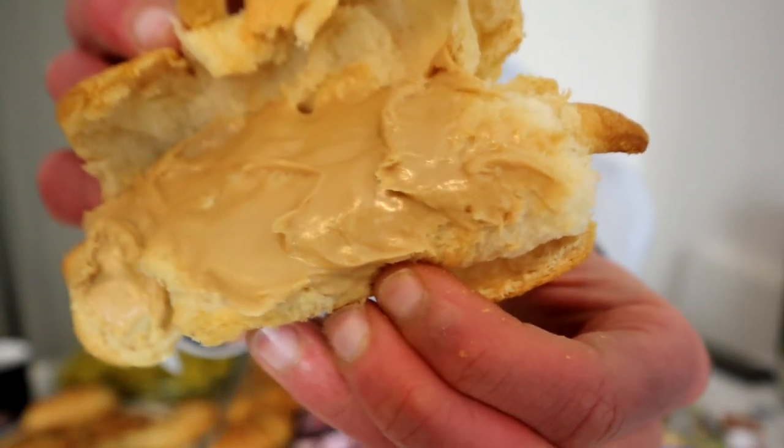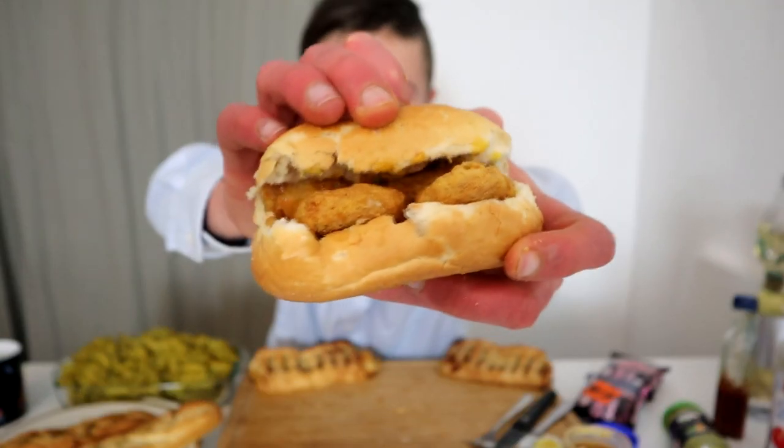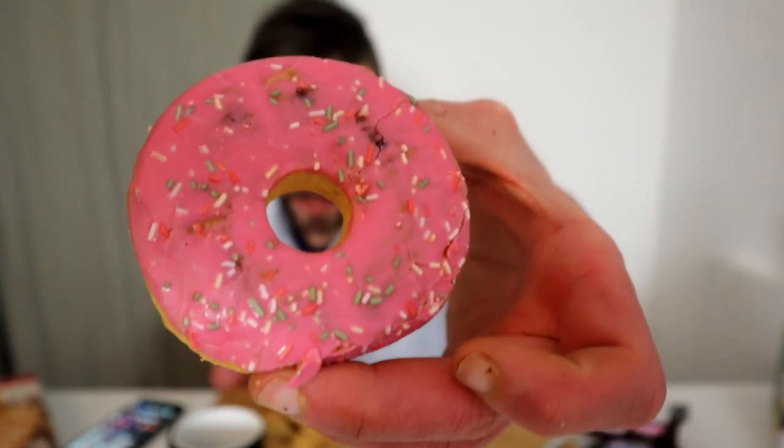Just look at all this smooth peanut butter in the warm croissant — my friends, own homemade chicken nugget sandwich. Just look at the beauty.